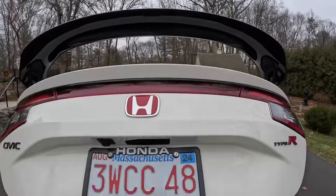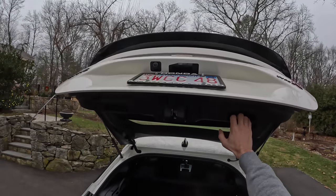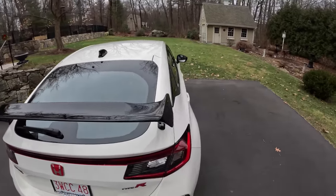I do actually really dig that there's a little handle here in the liftback — call it whatever you want, hatchback or liftback. I don't care.